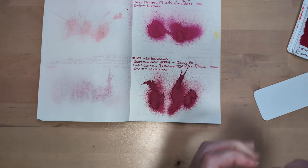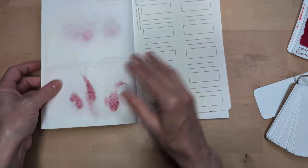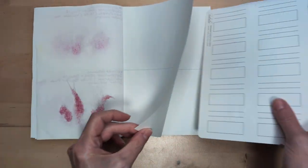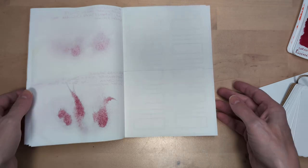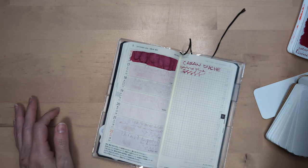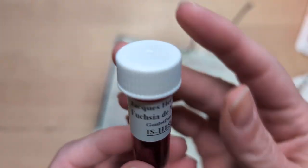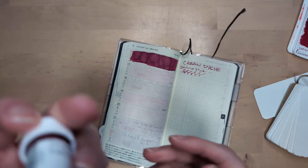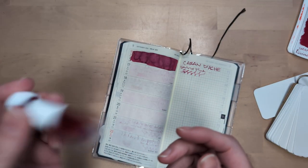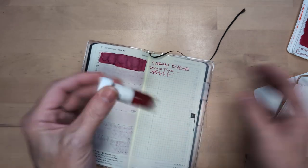I'm hoping for a pinky pink today. So we're hoping for a good grab from the box, though I don't want to cheat. Here we are, this is what we're doing. And ooh — Fuchsia de Magellan! This is maybe the only shimmer I have for the month. Exciting.